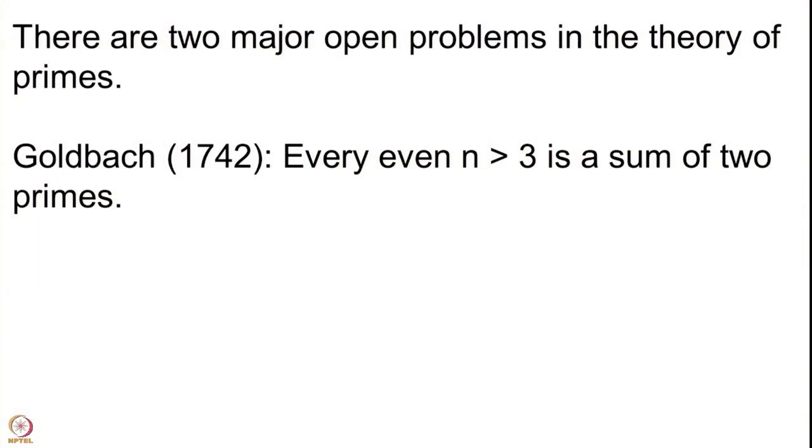This was stated much before the Legendre and Gauss conjecture of the prime number theorem — in 1742, almost 300 years ago, more than 280 years. The theorem says that if you take any even integer n bigger than 3, then it is the sum of two primes. It is a very innocuous statement. Number theory is famous for having statements which are very simple — the statement does not use any high-level machinery but the proofs are very difficult. To date we do not know any proof of this result.